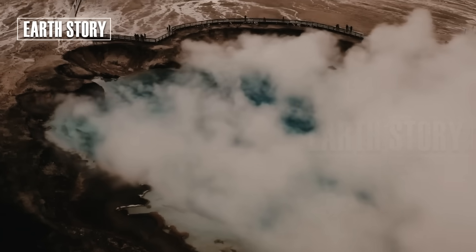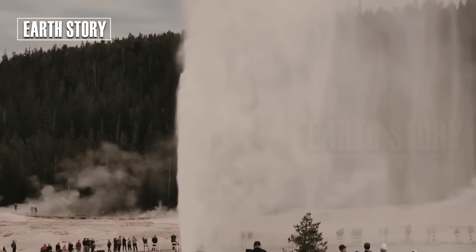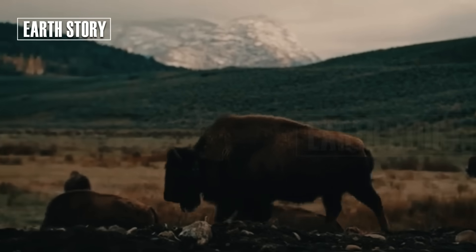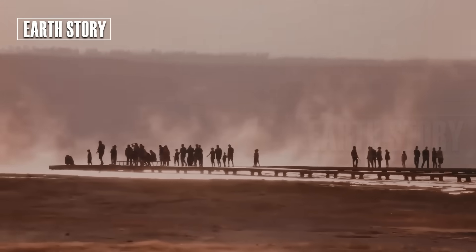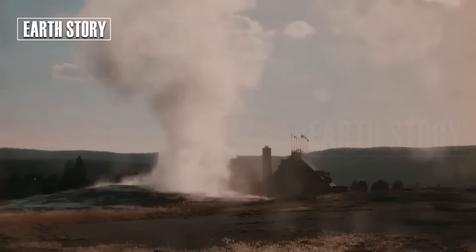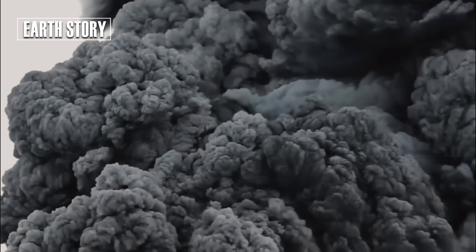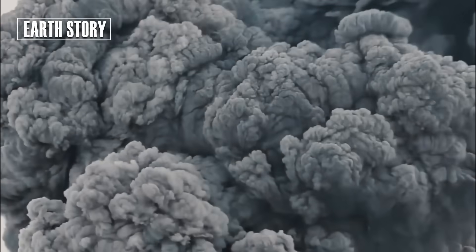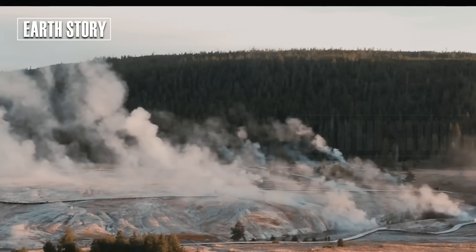Recent data shows no signs of an imminent major eruption. In recent days, visitors to Yellowstone have witnessed herds of bison and elk running from the main pasture. These videos quickly went viral on social media, sparking wild speculation about a possible supervolcanic eruption. The internet is abuzz — some believe this is a sign of disaster, while others scoff at the theory.